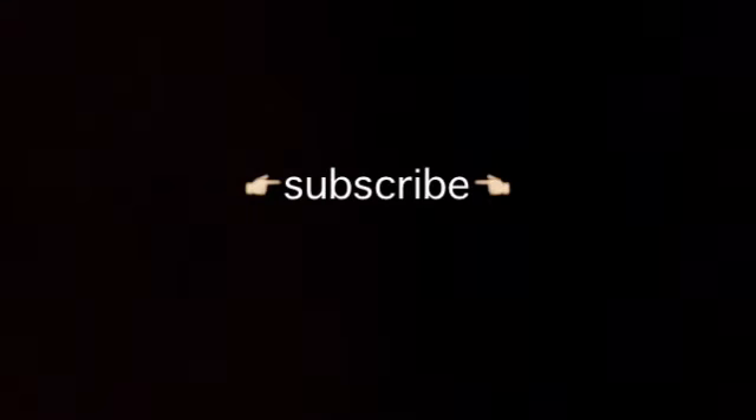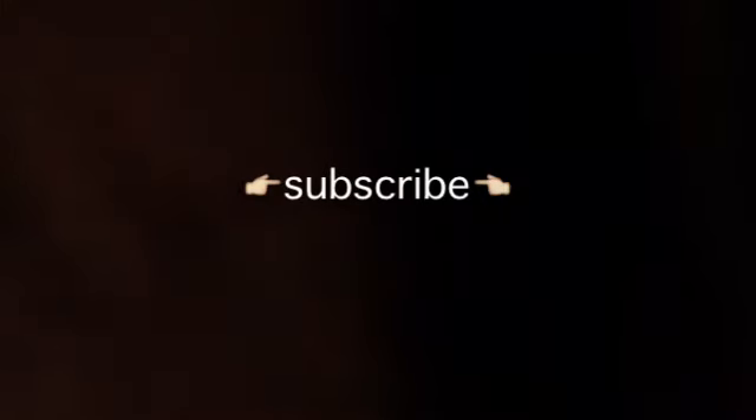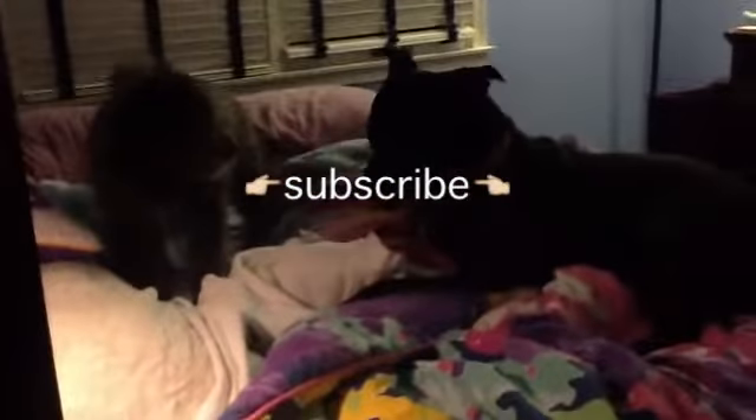What are you two dogs doing? You guys are crazy — attacking each other! Come on, calm down. Subscribe! Doggies, subscribe!